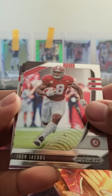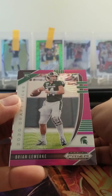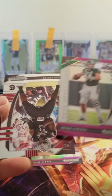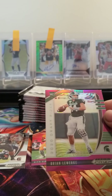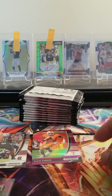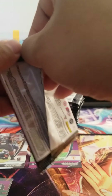Josh Jacobs. Cordarrelle Sutton. Got Alvin Kamara — purple. Got Brian Newerky — purple. And Javon Kinlaw. Let's go ahead and sleeve up these rookies in protectors. I'll sleeve up the veterans later, guys — just getting all the rookie ones first.